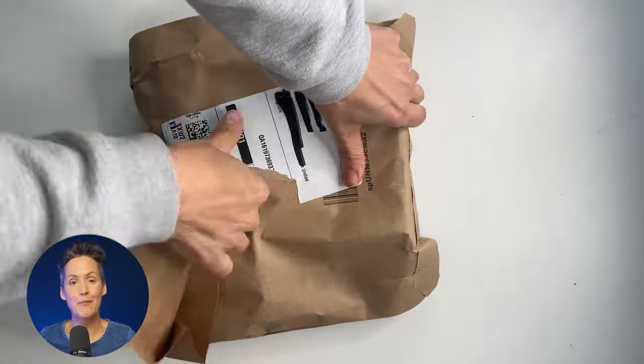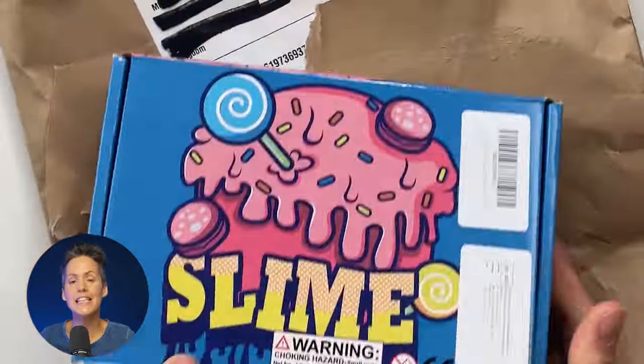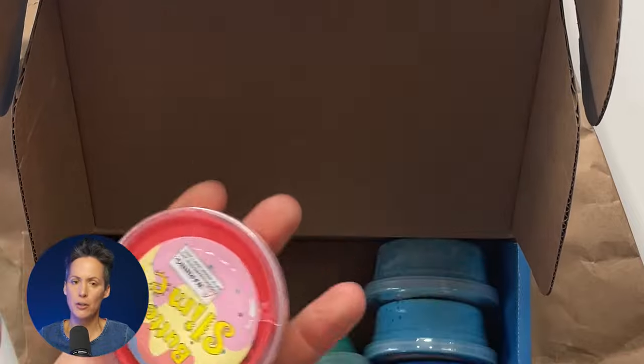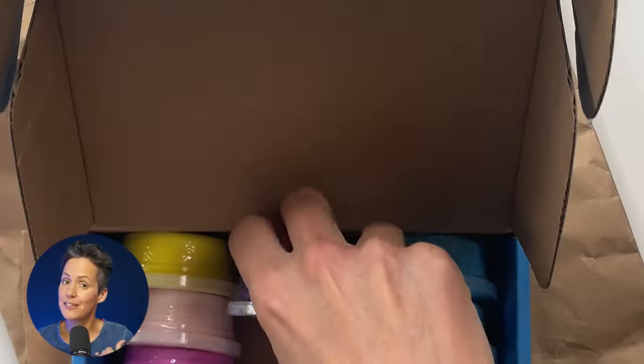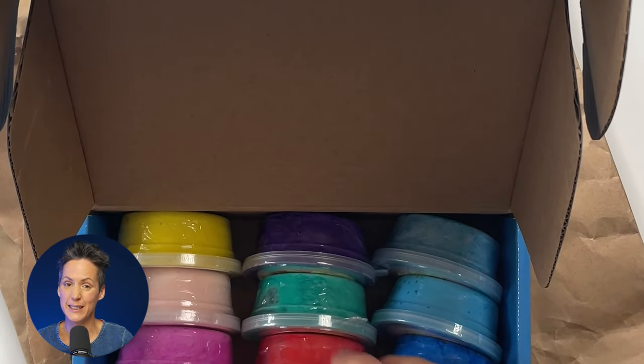I've mentioned it before if you've watched any of my other Vine videos, but there's one thing that my kids cannot get enough of, which is slime. So we have another box of slime — cute little pots, lots of different colours. Might put that aside for Christmas because we're quite close to Christmas now and save me having to buy some.